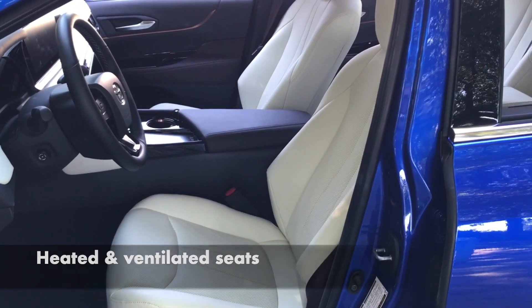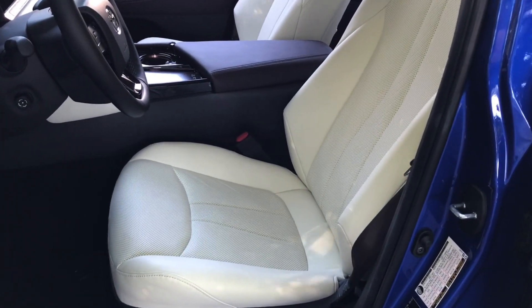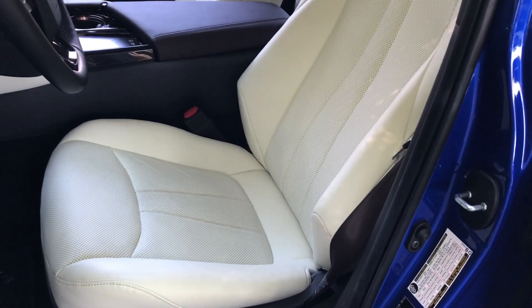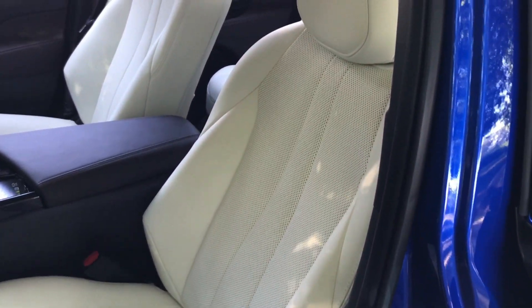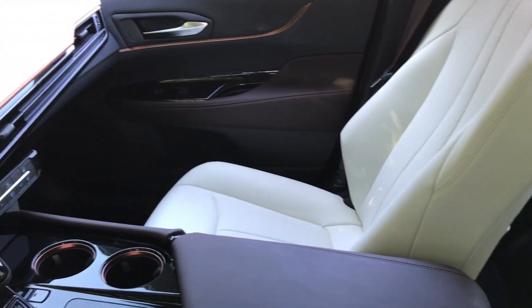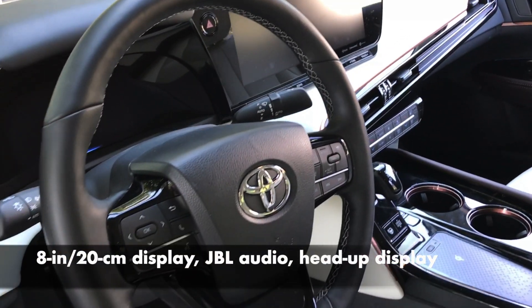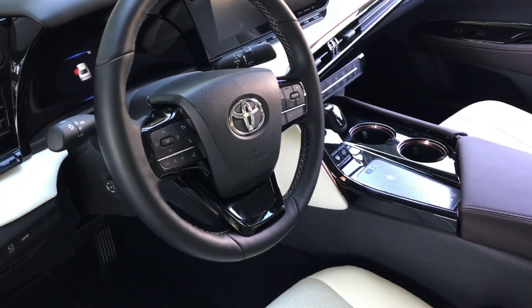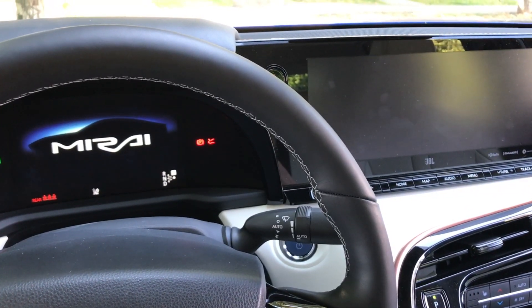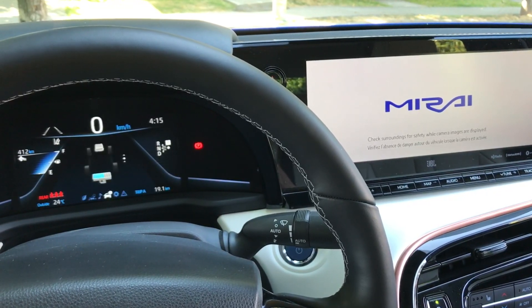This luxury-spec Limited trim is claimed to have 574 kilometers of range, while the base XLE has 647 — that's 357 miles and 402 miles respectively. Amazingly, it means I could do a Vancouver–Seattle round trip with more than 100 kilometers to spare. LA to San Francisco would need a fill-up at the only H2 station on the I-5 between those cities at Coalinga, although the base-spec XLE would just accomplish the drive on one tank full.